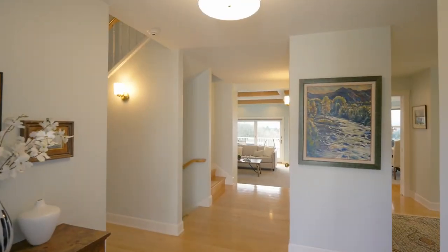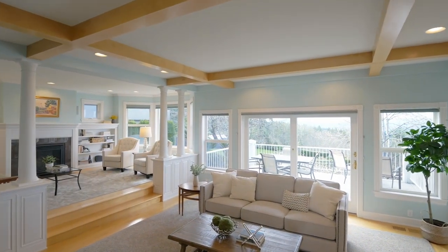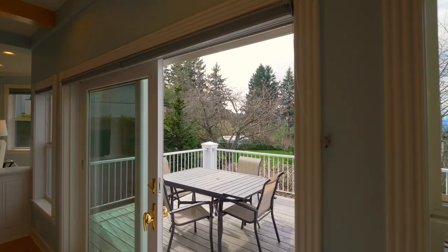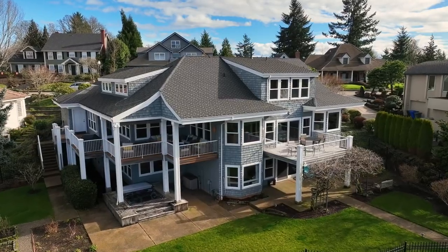Heading inside, discover a light and bright interior with beamed ceilings, walls of windows, new carpet, and gorgeous millwork throughout. Take in panoramic views from the deck overlooking the landscaped yard.